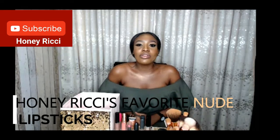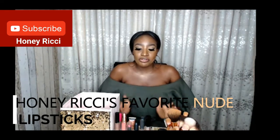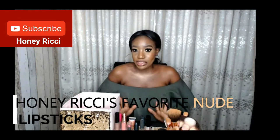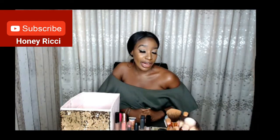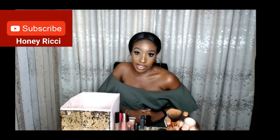Hello guys! So today I wanted to be talking to you guys about my favorite five nude lipsticks. I'm sure you guys are wondering — wow, this is the girl from the previous video. I know, like, get a girl that can do both!